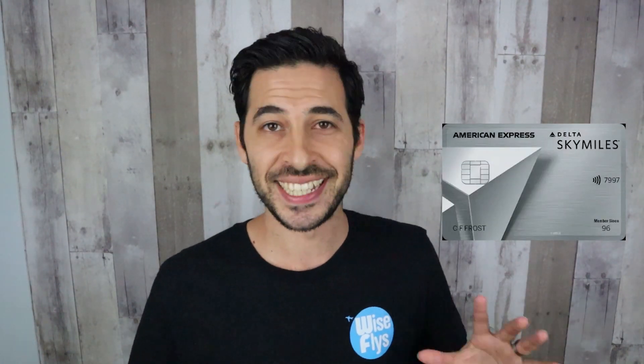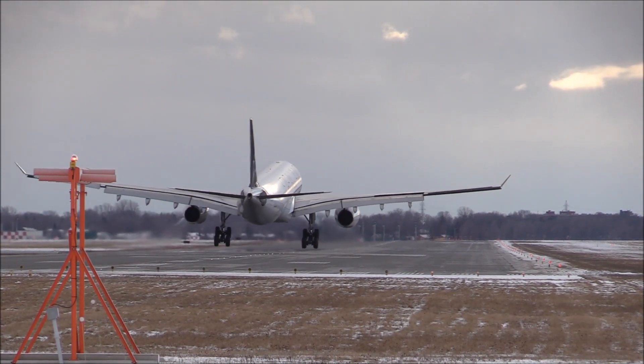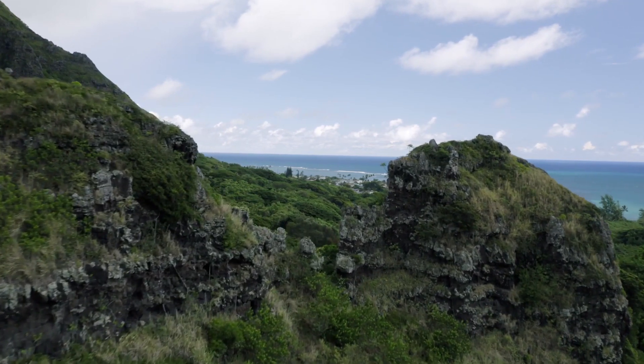Next is the Amex Delta Platinum card. Similar to the Gold card, it's advertised as a higher sign-up offer than what it really is. It says 100,000 miles, but really you're getting 80,000 miles after spending $3,000 in three months. The annual fee is $250, so after the first year you're going to have to pay $250 in order to get that additional 20,000 miles. Probably one of the best features of this card is the companion certificate, but it's only for domestic round-trip flights — unfortunately Hawaii and Alaska aren't included. You can only stay within the 48 states, but if you originate within Alaska or Hawaii, then you could go wherever you want.